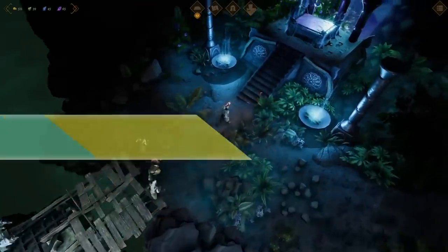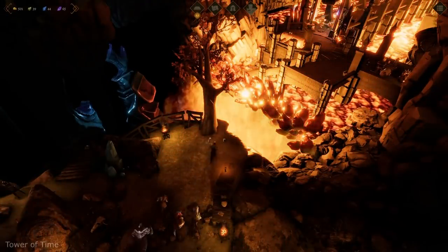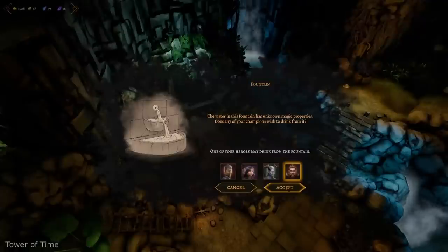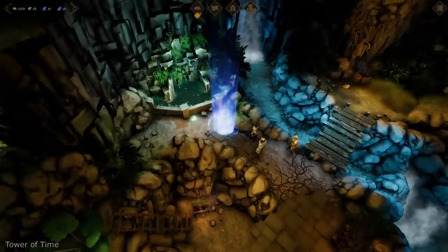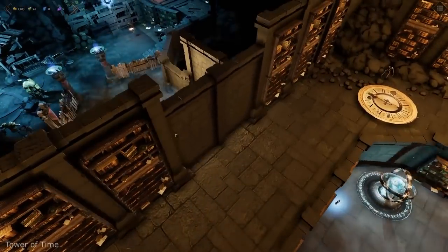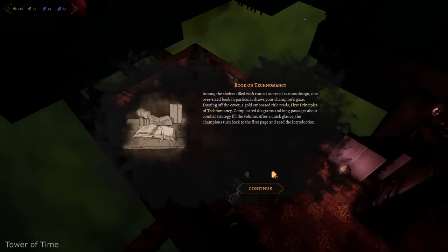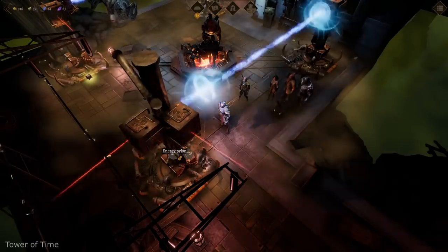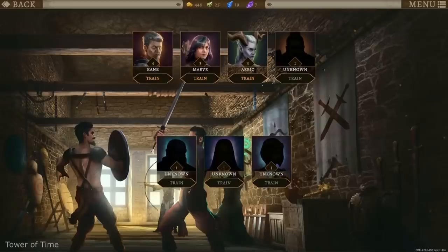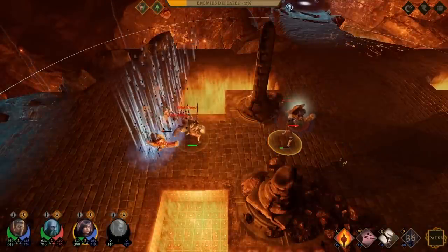Tower of Time. A story-rich dungeon crawler with interesting real-time combat that lets you pause or slow time itself. Each battle is designed like a tactical puzzle. If you want to enjoy combat, you need to pick a difficulty suitable for your skill and adjust as you progress. On the highest difficulty level it's very demanding and requires you to find synergies between classes, skills and equipment. Tower of Time is really suitable for fans of the genre and not so friendly for new players. On standard difficulty it will burn about 50 hours of your lifetime.